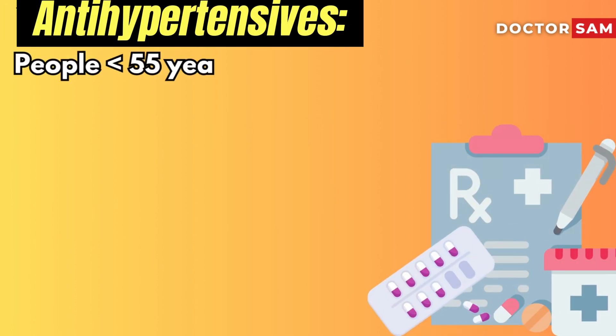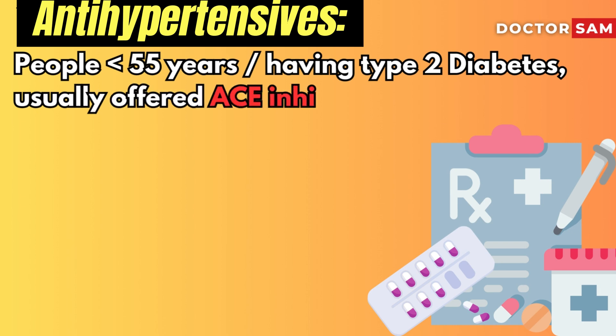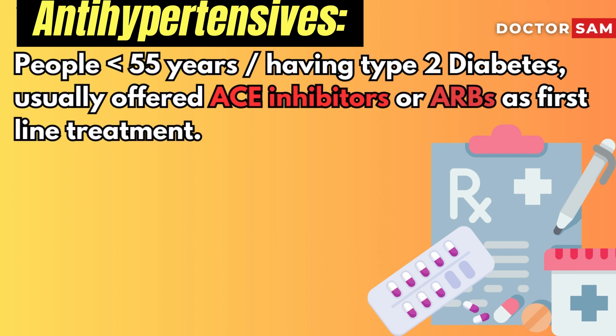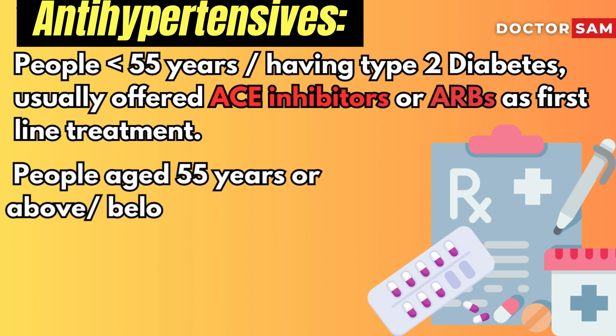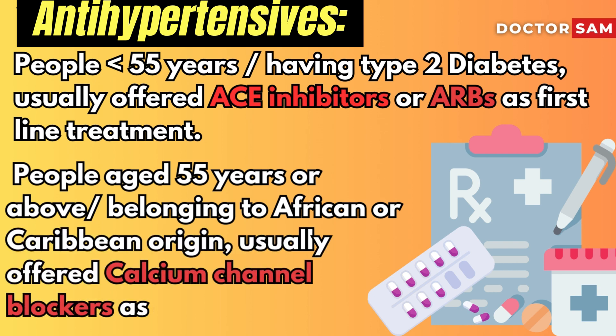For people under 55 years of age, or those having type 2 diabetes, they are usually offered angiotensin-converting enzyme inhibitors, or an angiotensin 2 receptor blocker, as first-line treatment. For people aged 55 years or above, and belonging to African or Caribbean origin, calcium channel blockers are usually offered as the first-line agent.